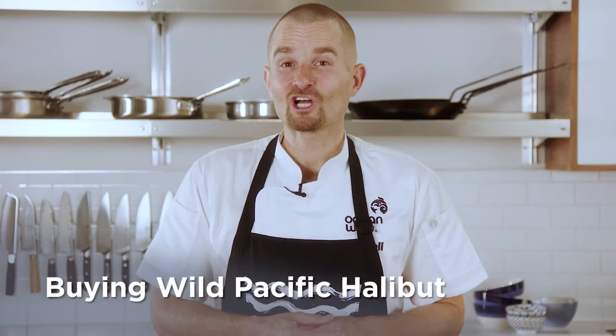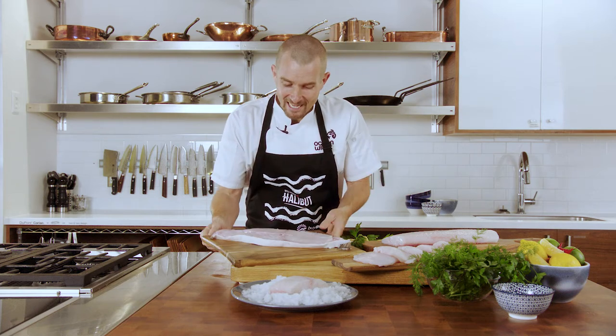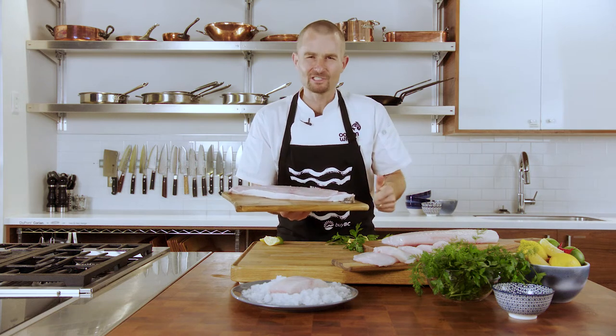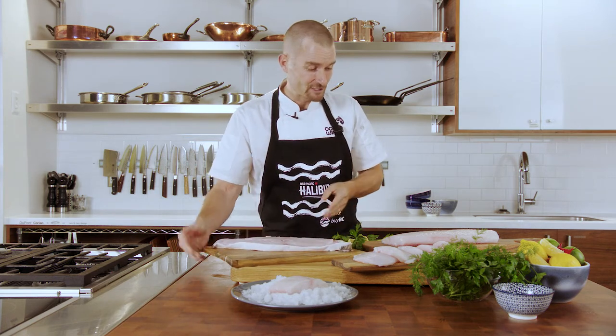Some of the most commonly available traditional cuts of Wild Pacific Halibut — these are the cuts you'll find at your grocery store or seafood retailer. If you haven't had a chance to pick up halibut steaks in a while, do yourself a favor. This is one of my favorite ways to cook halibut because you cook it on the bone, and anything cooked on the bone is going to be moist and incredibly delicious. I'm taking this one home later today.